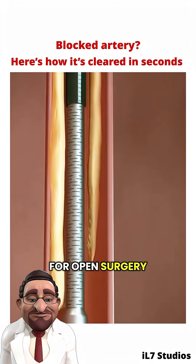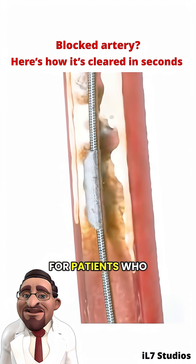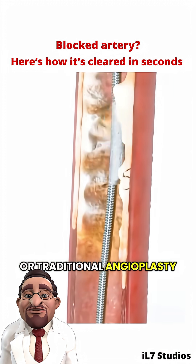There's no need for open surgery. Recovery is typically quick, and the procedure often takes less than an hour. It's especially helpful for patients who aren't the best candidates for stents or traditional angioplasty.